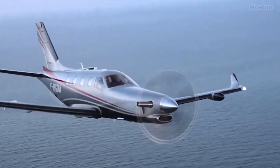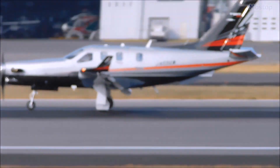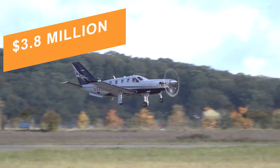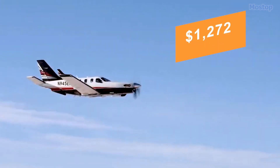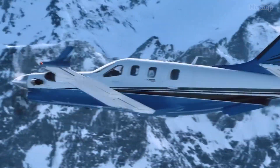Designed to be faster, safer, more comfortable, and easier to fly than its predecessors, the TBM 940 boasts a maximum speed of 330 knots. With an estimated price of $3.8 million and an hourly operating cost of $1,272, the TBM 940 exemplifies cutting-edge aviation technology and luxury.